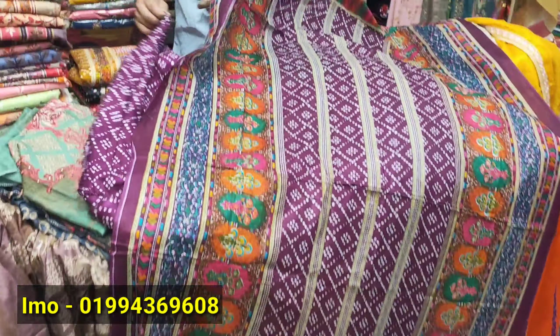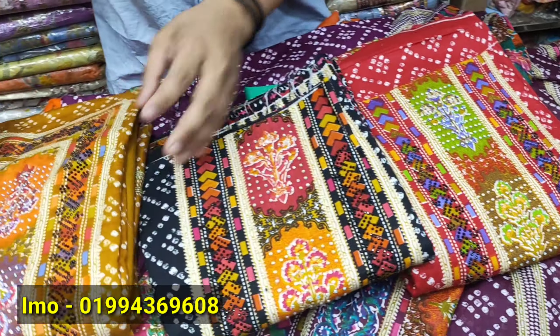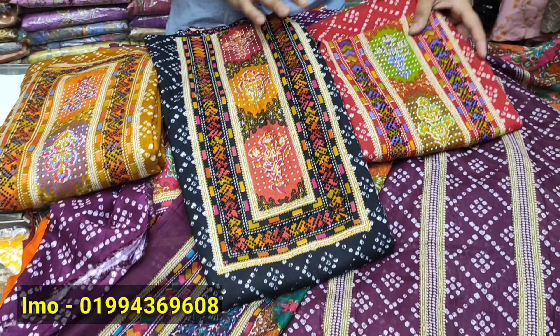How much is this price? $800. So I have to buy this at the price of $800.